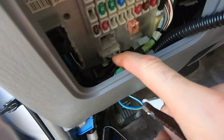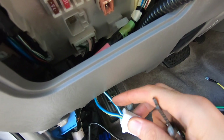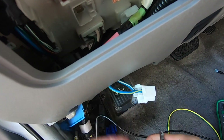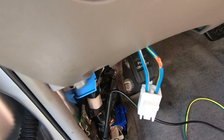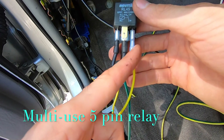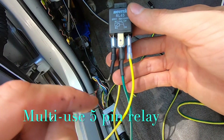On this 4Runner underneath the dash here, there's a plug and you have 12 volts power constant going to the white, and 12 volt ignition with the yellow and blue here. So we're simply going to tap into it. We'll take our fuse and tie it in here with some solder. The 12 volt power coming from our ignition will go to pin 85.